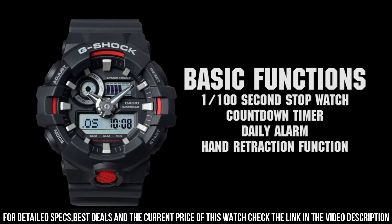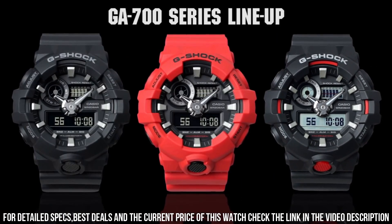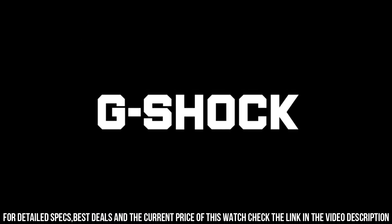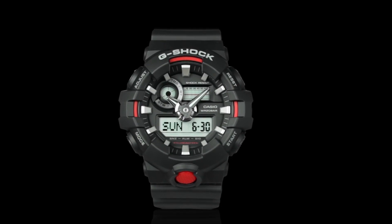Digital display: hour, minute, second, PM, month, date, day. Quartz movement. Case diameter: 52.8 millimeters. Water resistant: 200 meters (660 feet). In general, suitable for professional marine activity and serious surface water sports, but not diving.